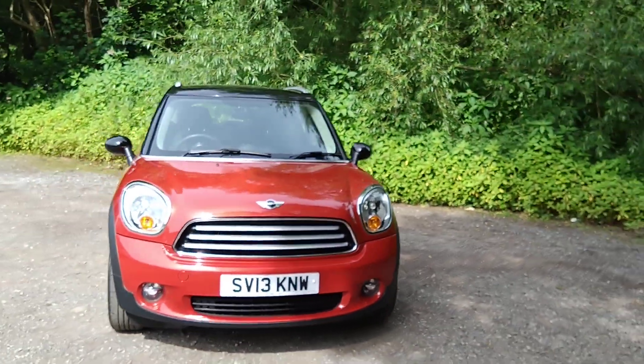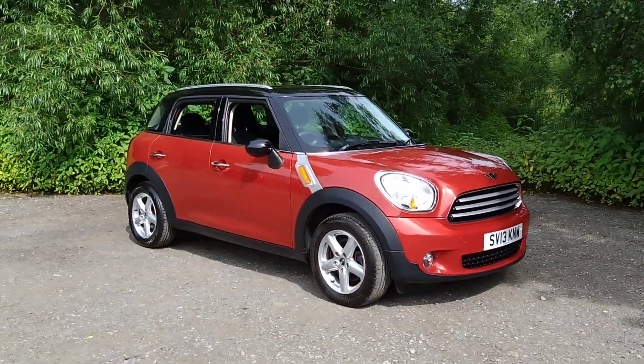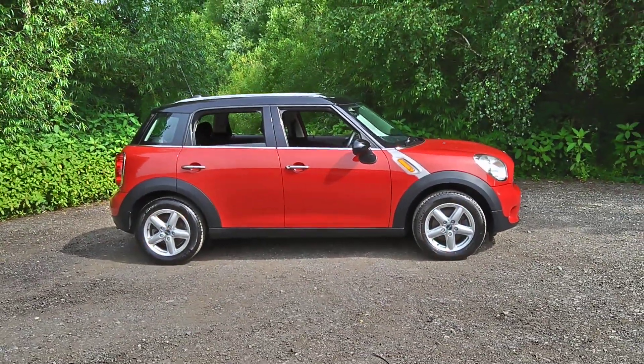For more information, or to arrange a test drive, please call us on 0161 494 2113, or visit our website at www.mouselow.co.uk. Thank you for watching.